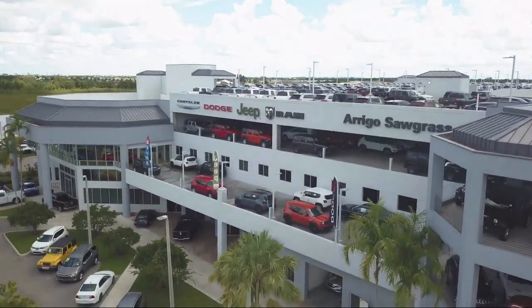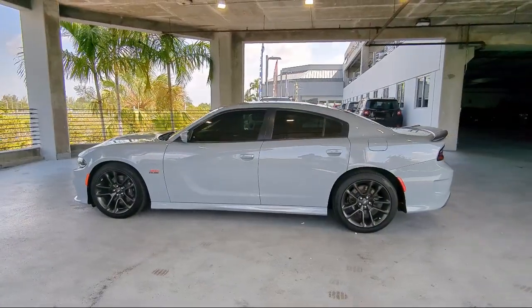Welcome to Arrigo Chrysler Dodge Jeep Ram, and here's a look at another one of our great vehicles for sale.